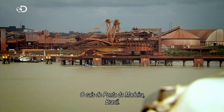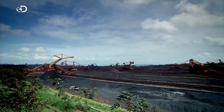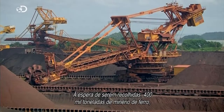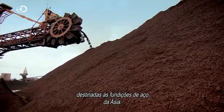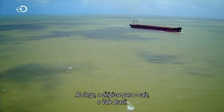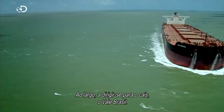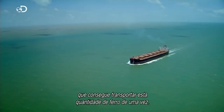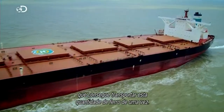At the dockside of Ponte de Madeira, Brazil, 400,000 tons of iron ore are waiting for collection, destined for the steel foundries of Asia. And just offshore, inbound, the Vale Brazil — one of only 25 ships in the world that can move this amount of iron in one go.